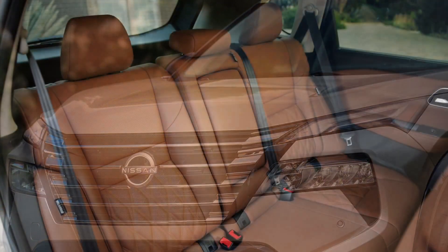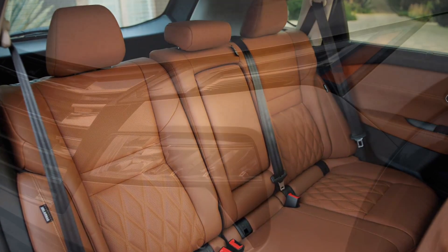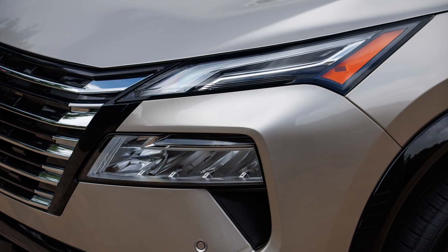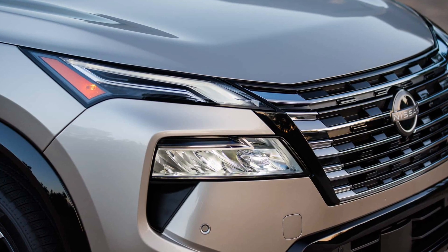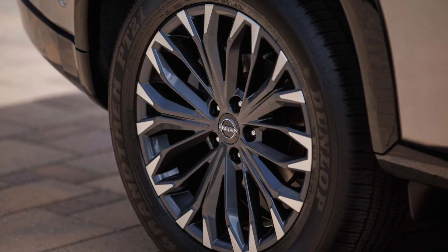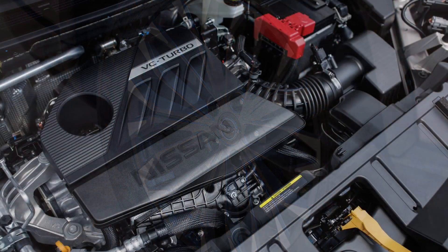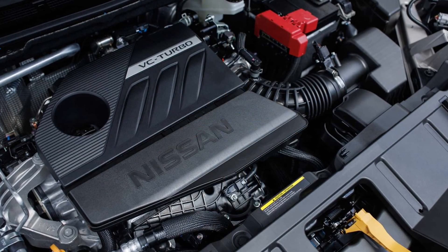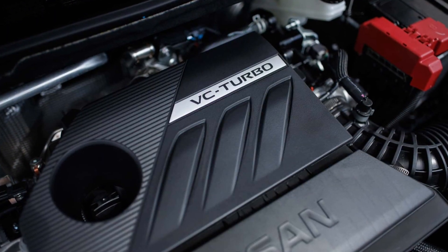All four trims get SiriusXM, but the SL and Platinum have SiriusXM 360L with more content available, including Pandora. Charging your devices can be done through two USB-C ports standard on the S, whereas the SV, SL, and Platinum get an extra two at the back of the center console. Step up to SL or Platinum and Nissan will throw in a wireless charging pad installed in front of the gear lever.